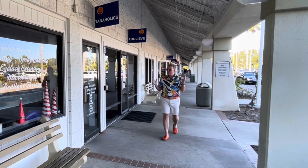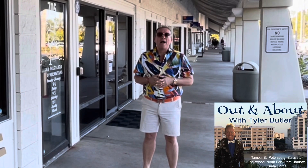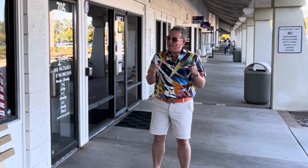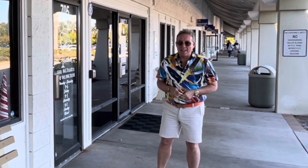A big white smile and beautiful brown skin — we're gonna tell you all about it. It's Tyler, and I'm out and about today checking out a family-owned place right here in Sarasota called Tanaholics, finding out just what this place has to offer. Let's go in and take a gander.